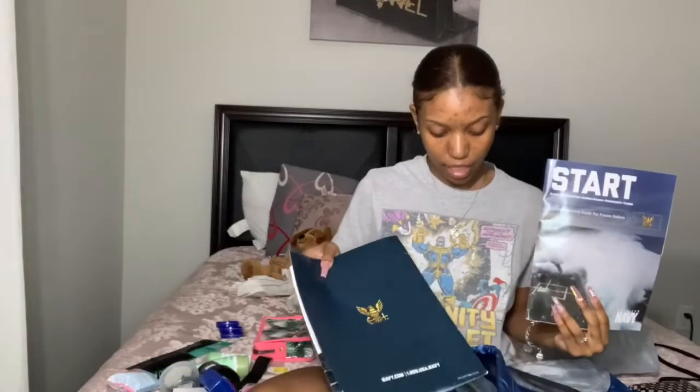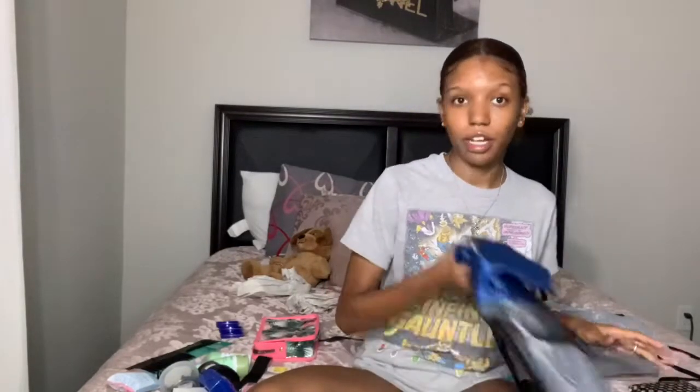I'll also bring my start guide, which I got when I went to medical — my first time as an official future sailor — so I can study. I'll bring the folder they gave me too. Because of COVID, the first two weeks of boot camp you're going to be quarantined in a hotel, not on base doing exercises. During that time you can't have a phone because someone messed that up, but they did say you can bring an iPad. So I'm bringing my iPad, probably my AirPods, and a charger.